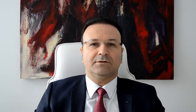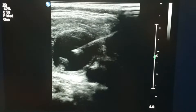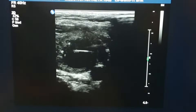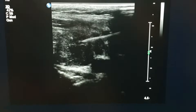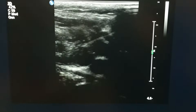For thyroid biopsy, we first numb the skin. Then we advance the needle into the nodule under ultrasound guidance. When we reach the nodule, we move the needle into different directions while we create a vacuum by pulling back the plunger of the syringe. In this way, we can get samples from multiple sites in the nodule.